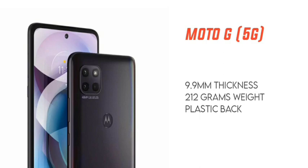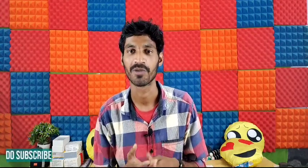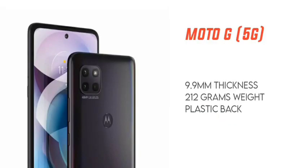You have a slim and light mobile. The thickness is 9.9mm, which makes it slightly on the heavier side, but it is manageable. The build uses a plastic body with an aluminum frame.